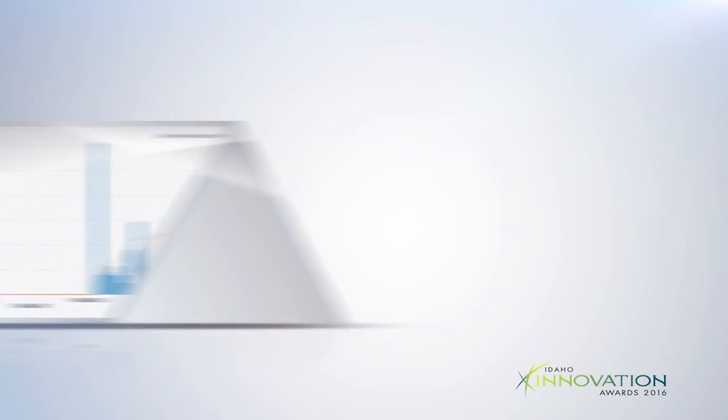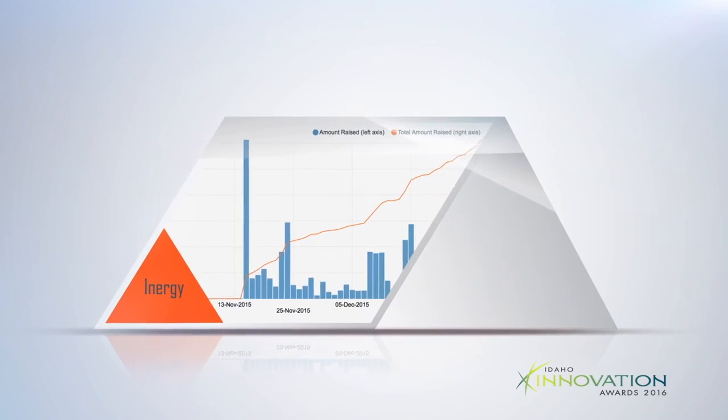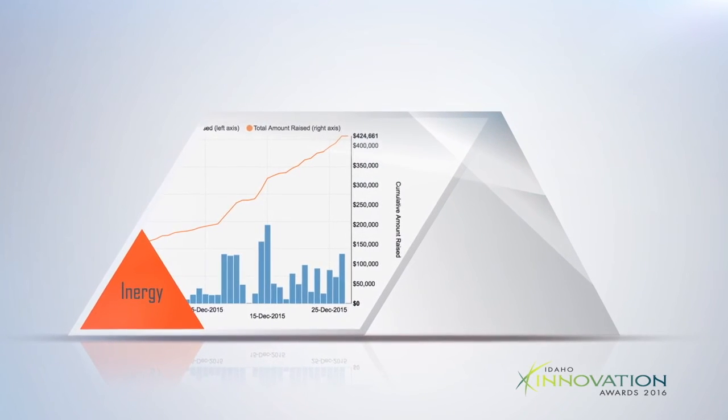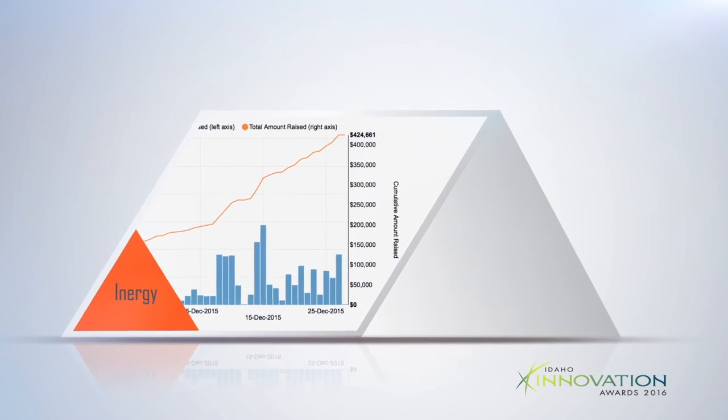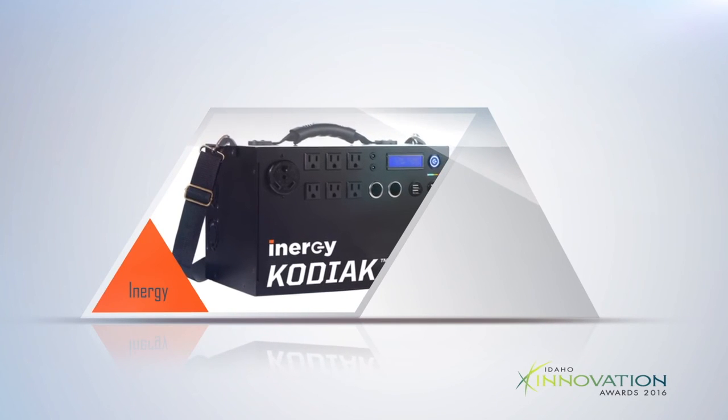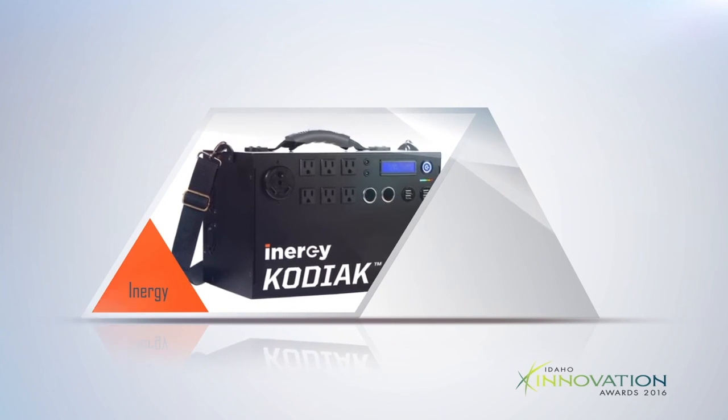It can keep a chest freezer running for 40 hours after the power goes out. Created as an alternative to fuel-powered generators, the Kodiak is completely silent, emits no exhaust or fumes, and recharges using unlimited power from the sun.